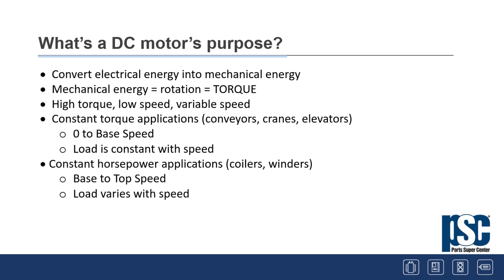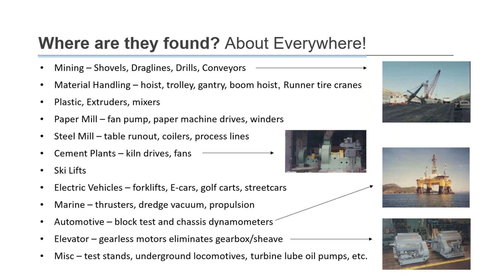What's a DC motor's purpose? Basically, it's to make mechanical energy and torque. There are a couple of types of applications: zero to base speed, which are constant torque — where the load doesn't change with speed, like a conveyor, crane, or elevator — and constant horsepower applications like coilers and winders, where the motor typically has a wide speed range and the load varies with speed. DC motors are found pretty much everywhere — even today where we're changing over to AC technology — because of improvements in drives and motors.